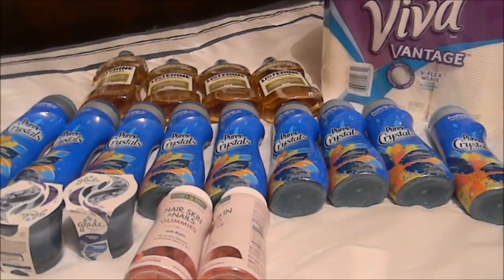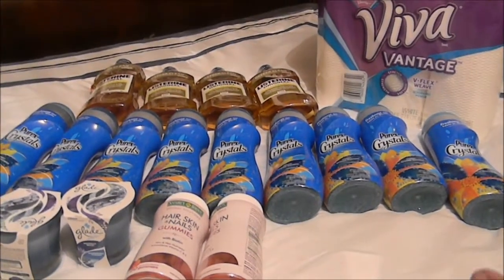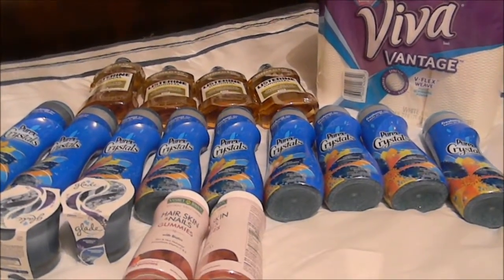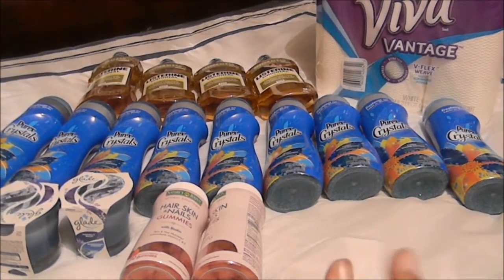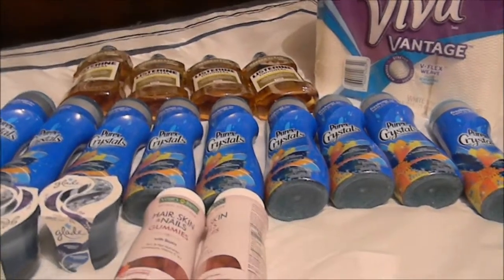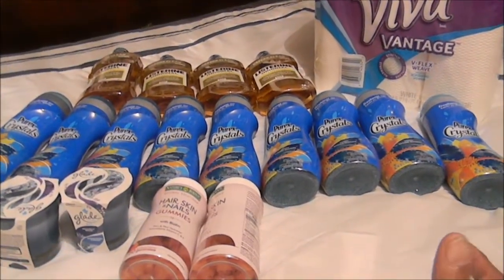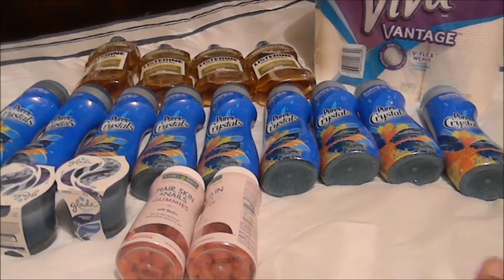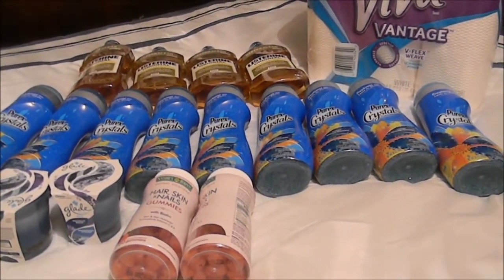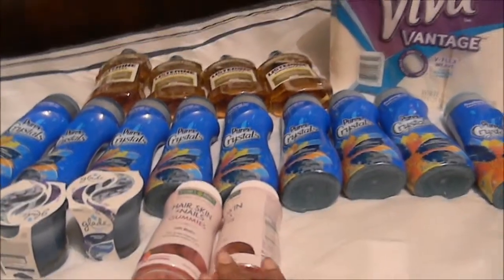Each one was $1.99, and I had three dollars off of two, so that made me pay a dollar for each set of two. She didn't refuse them because she didn't ring anything up as zero — she rang them up as a price, so she just let it go by.